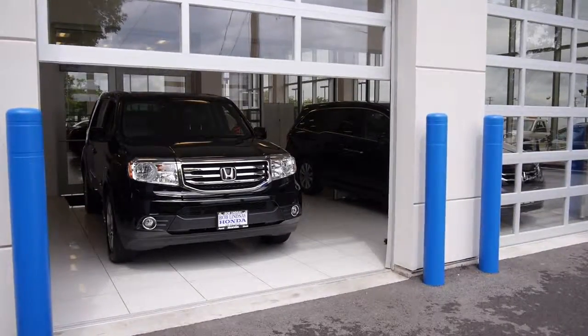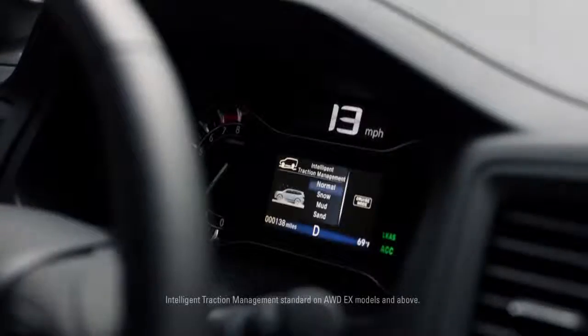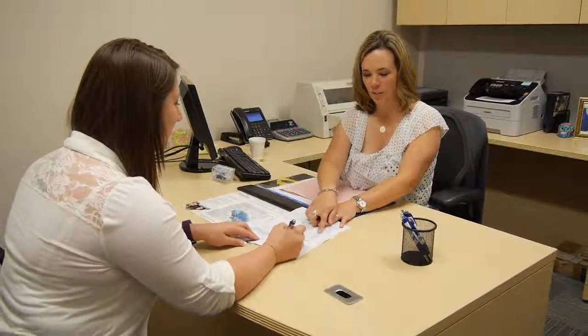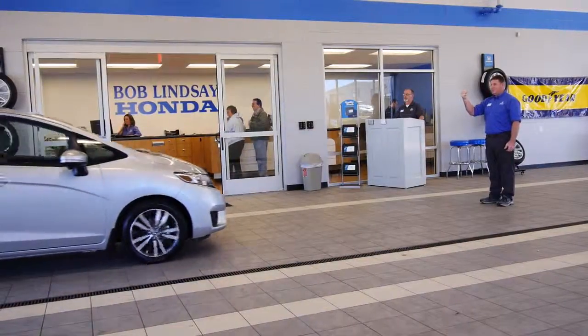We'll tell you about the features of your new car, including the computer system. Our staff takes care of your financing, temporary licensing, and all other paperwork to get you on the road.